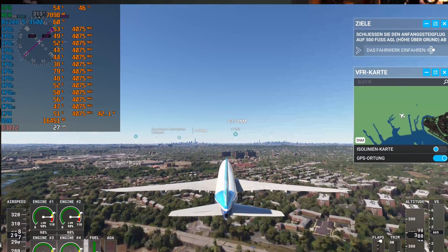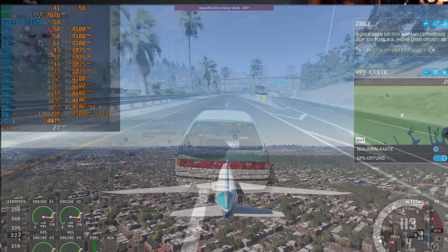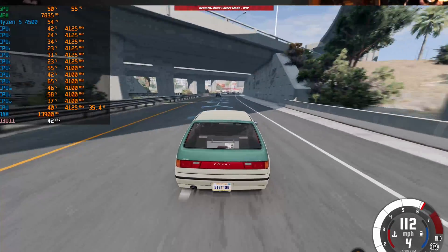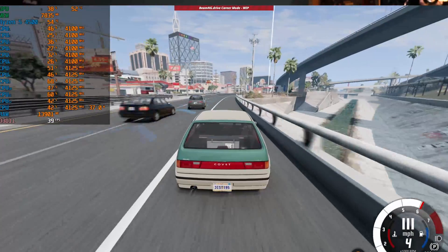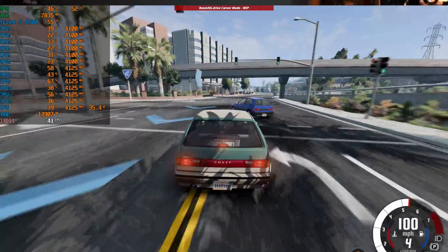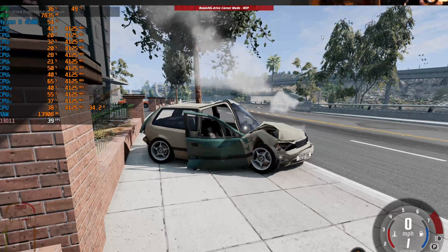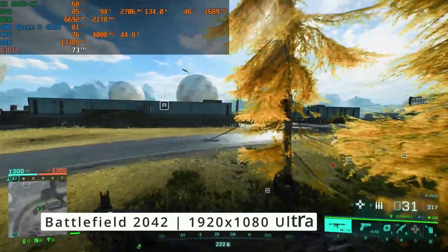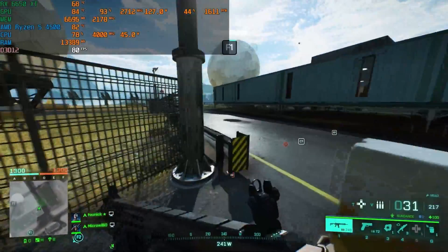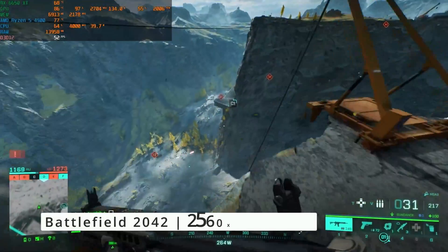Other games have had problems too. BeamNG is a very CPU-hungry game, and so is Cities: Skylines 2 — for those, you might want to look into upgrading to a stronger CPU like a 5600 or 7600 if you can afford the AM5 platform. That said, most games — even the demanding ones — can be made to run well. Esports titles like CS2 run flawlessly, Hogwarts Legacy runs quite well, and BeamNG can also work if you choose the right settings.